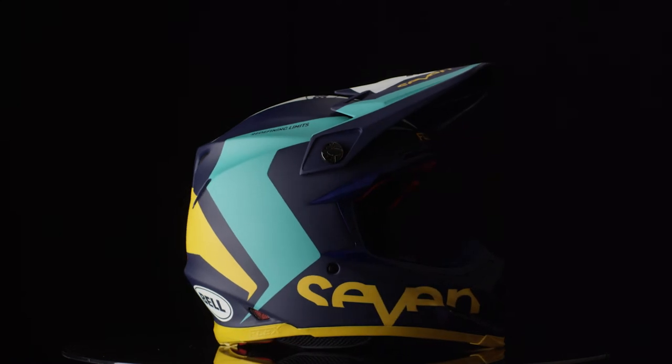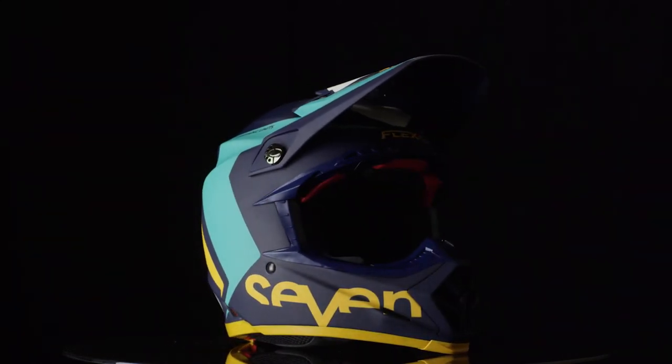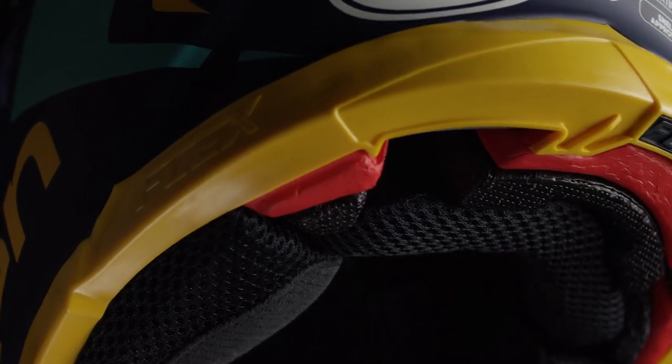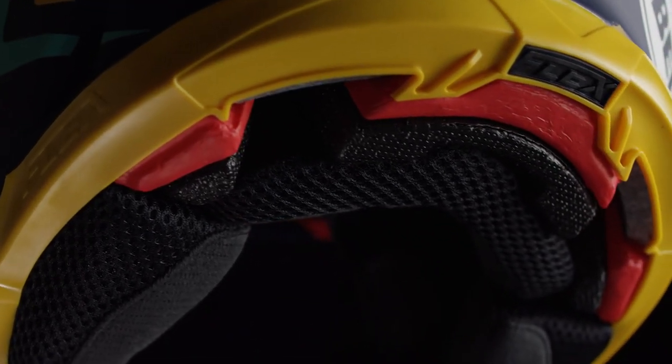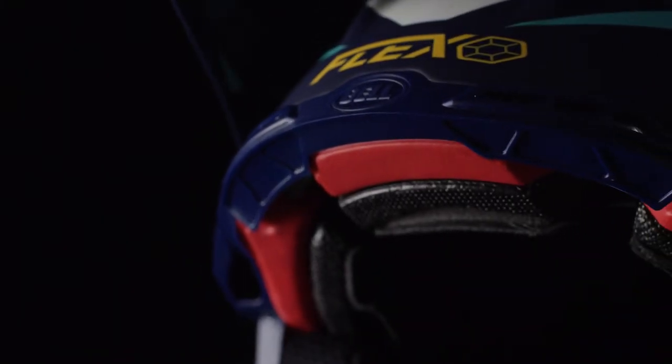The Bell Moto 9 Carbon Flex 7 Rogue Helmet, offering the latest innovation in helmet technology. This lightweight carbon shell is reinforced by a three-layer impact liner system to provide progressive energy management to absorb low, mid, and high impacts.